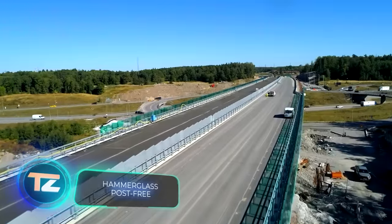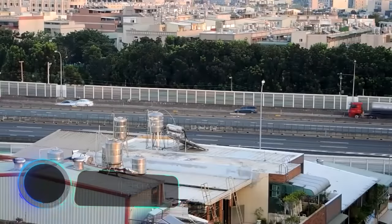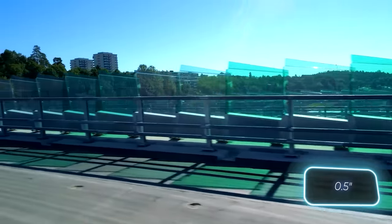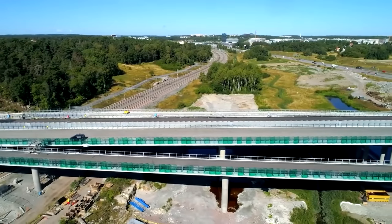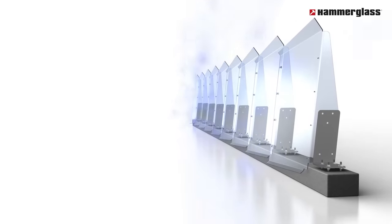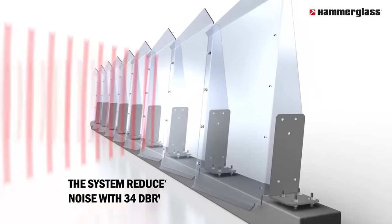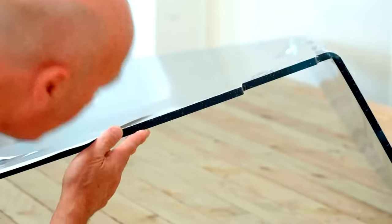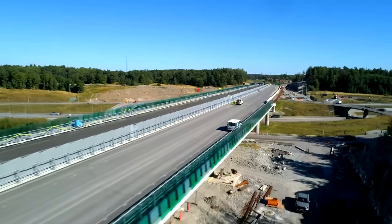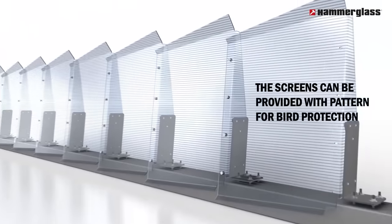The Swedish company Hammerglass claims post-free is the noise barrier of the future. Just one 12mm thick plate can reduce noise levels by 34 decibels. These plates are crafted from polycarbonate, making them 300 times stronger than glass, but half the weight. For added protection, a scratch-resistant film is applied, guarding against graffiti, oil, and asphalt chips. Optional strips can be installed to prevent birds from colliding with the plates.